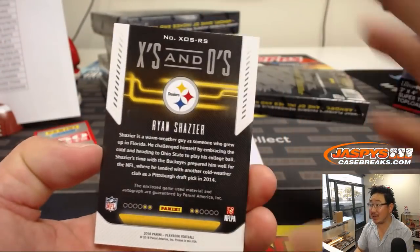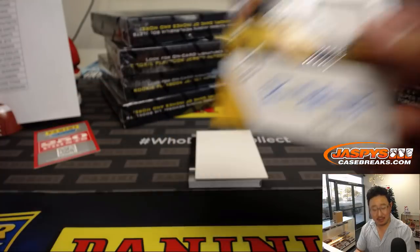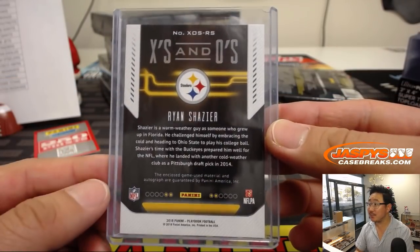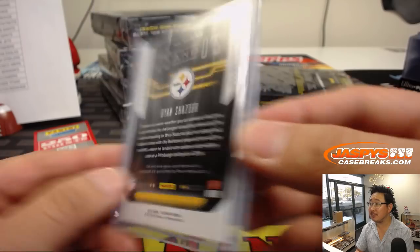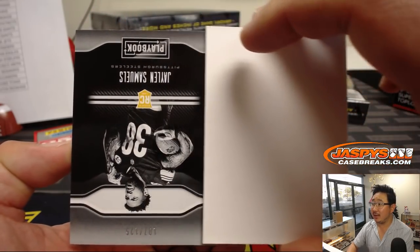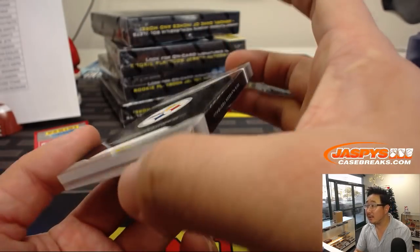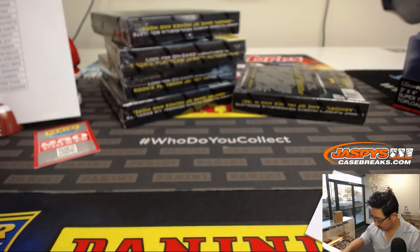Then we've got Ryan Shazier X's and O's autograph — jersey and auto, 43 out of 49. Did I see video of him working out looking mobile? Not sure if a return is in the cards but he's looking spry. Game used material — very cool. Michael Gallucci, Steel Curtain and his Steelers. And the book is Jalen Samuels — another Steeler for Steel Curtain, 107 out of 125. Big jersey on the left side and on-book auto on the right side — I dig that.